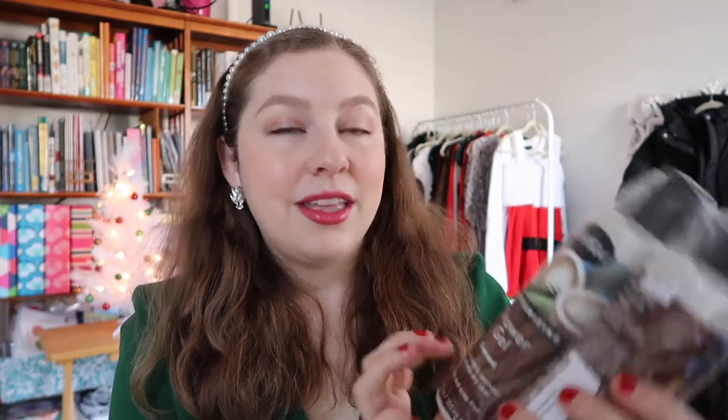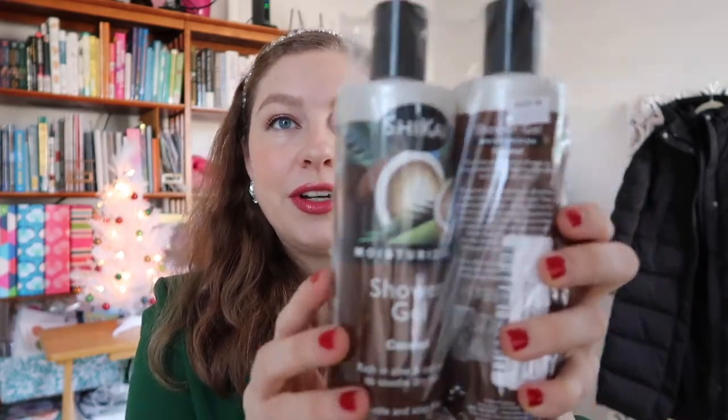Also a practical item: I bought more body wash. You guys know from my recent empties video that Shikai is a new personal favorite. This is their shower gel in coconut — I wanted to try a new scent. Just another kind of practical item.